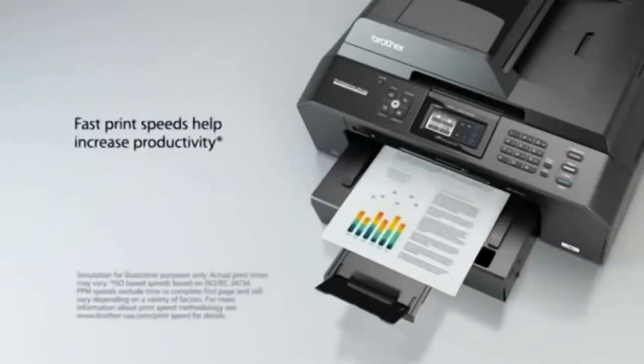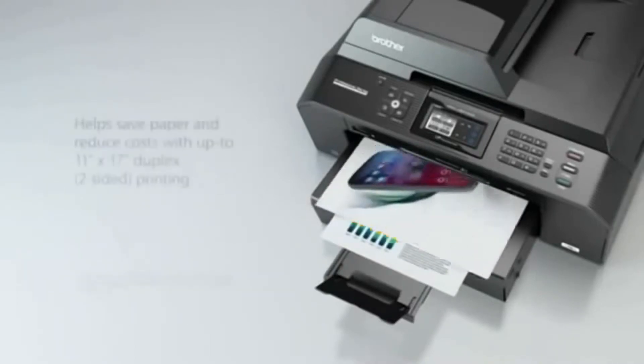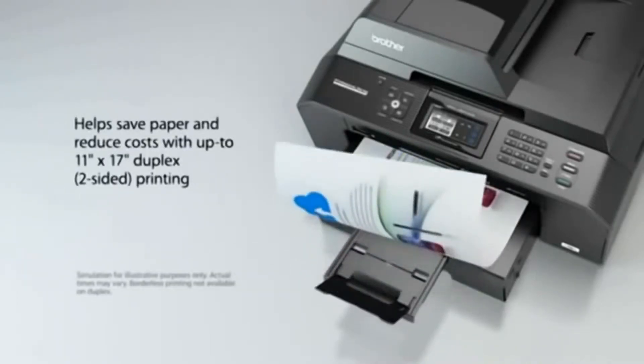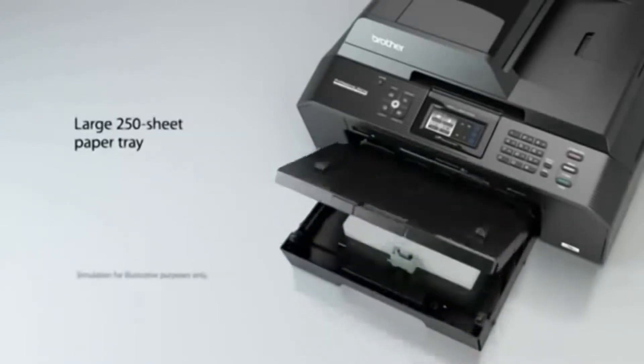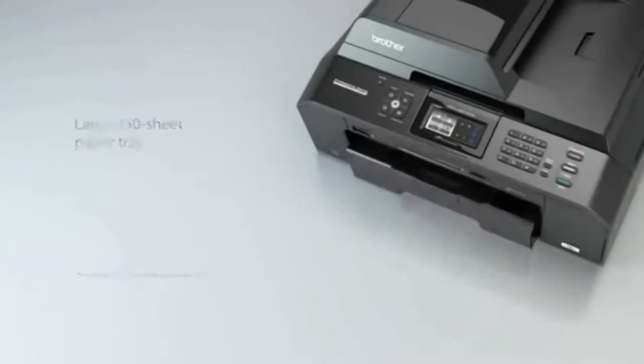Fast print speeds help increase productivity. Helps save paper and reduce costs with automatic 11x17 duplex two-sided printing. Large 250-sheet capacity paper tray.